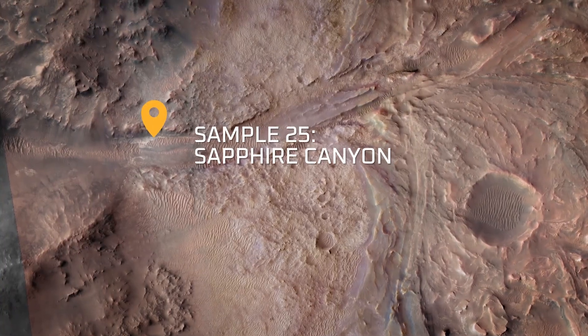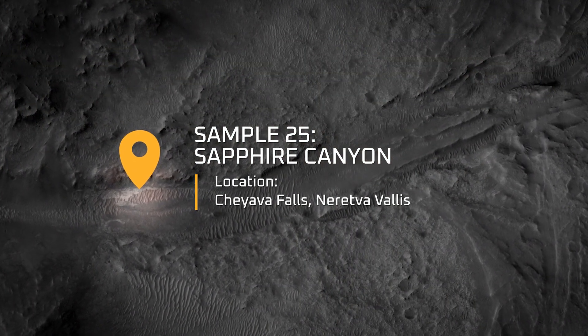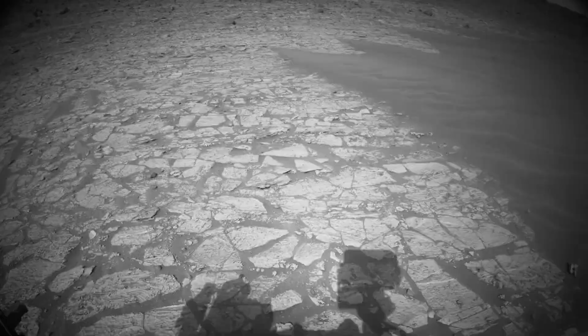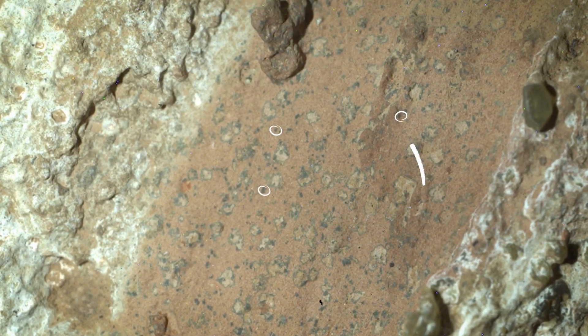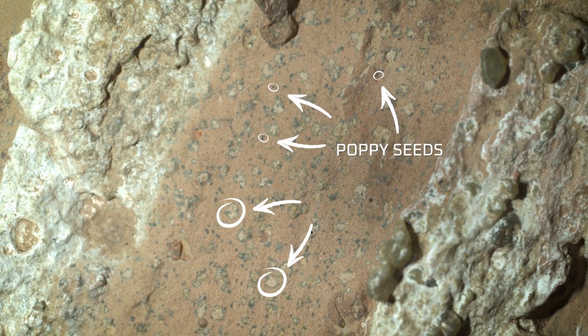Sample 25 is called Sapphire Canyon. This is a core that was collected from the Cheyava Falls Rock in Neretva Vallis. The Cheyava Falls Rock is really neat. If you look at it, it's got all sorts of cool features. It has these small black spots that we call poppy seeds, and also these larger spots that we call leopard spots.